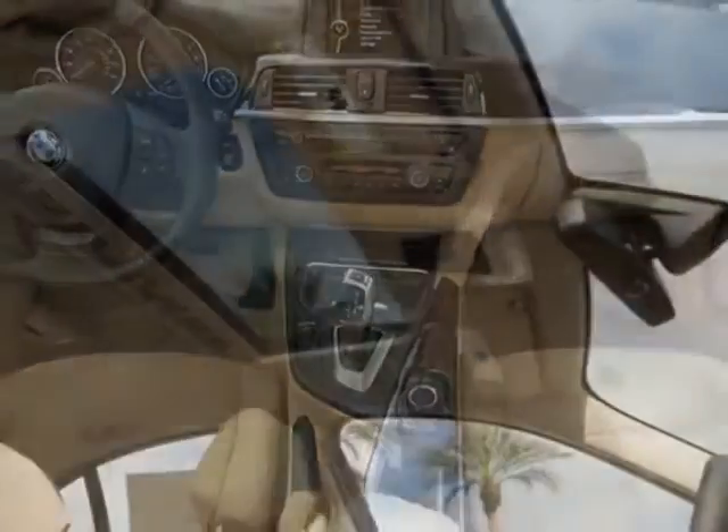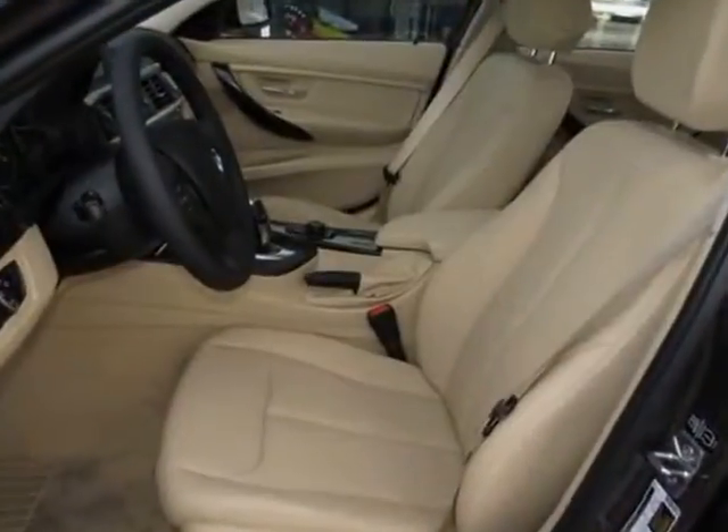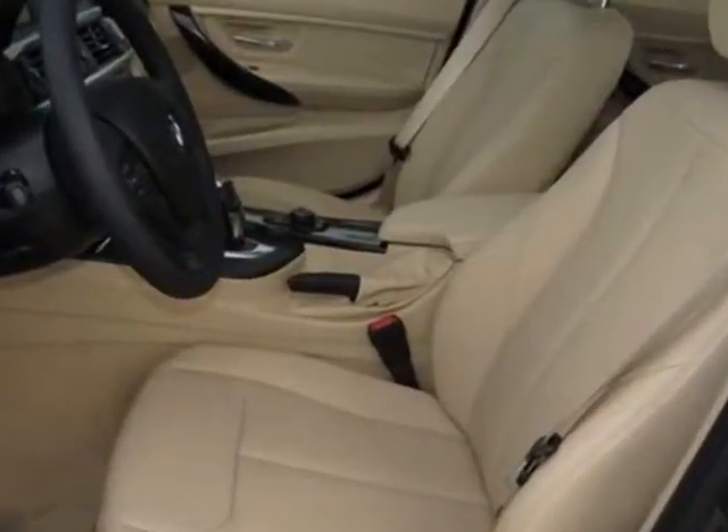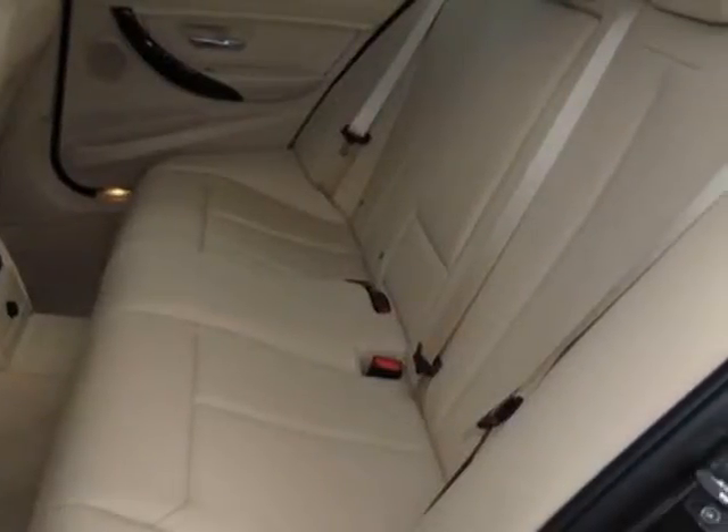This 3 Series boasts a 2.0 liter engine and has an 8-speed Steptronic transmission.